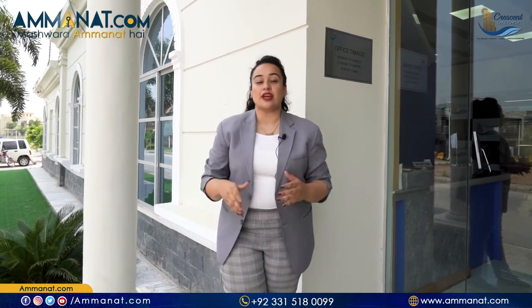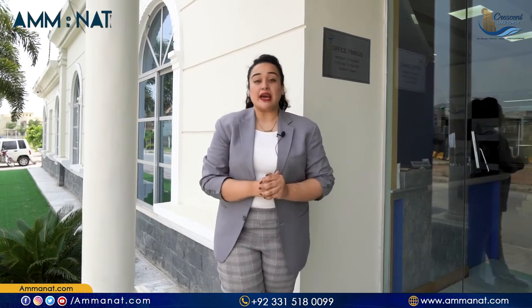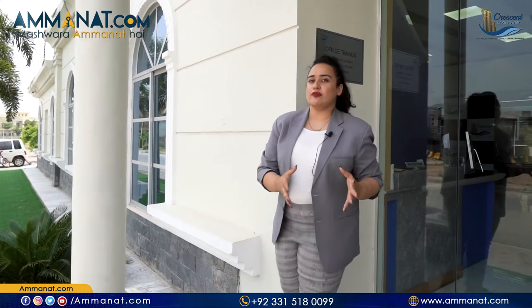Hello, I am Maria Khan from Amanat.com. If you are new to this channel, I would like to welcome all our new subscribers. We talk about different real estate projects in this channel which are located in Rawalpindi and Islamabad. Today, we are located at Bahria Town Phase 8 at the Crescent Lake Tower, on its site and in its office. Our channel already has a general overview of this project, but today we will know more in-depth details.